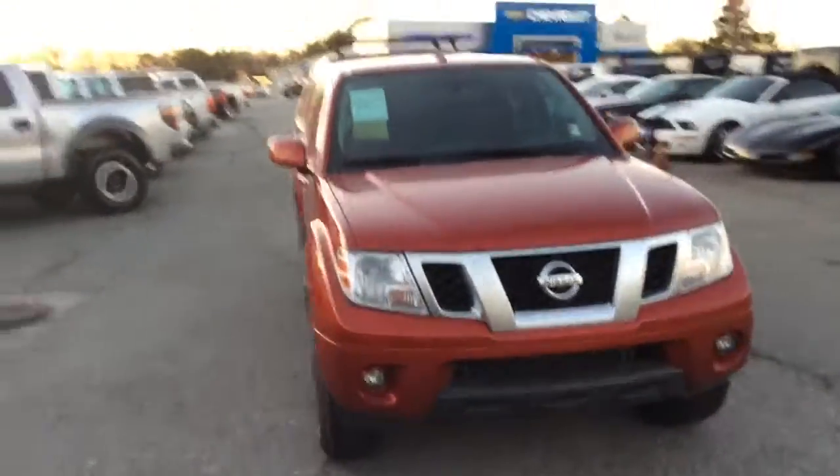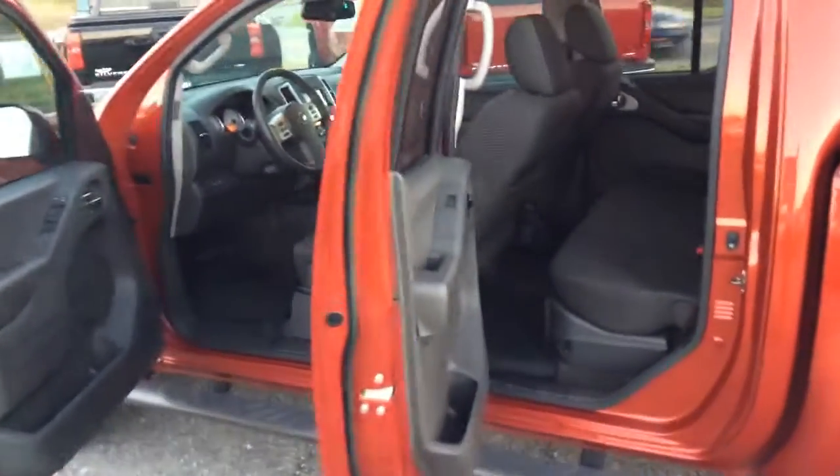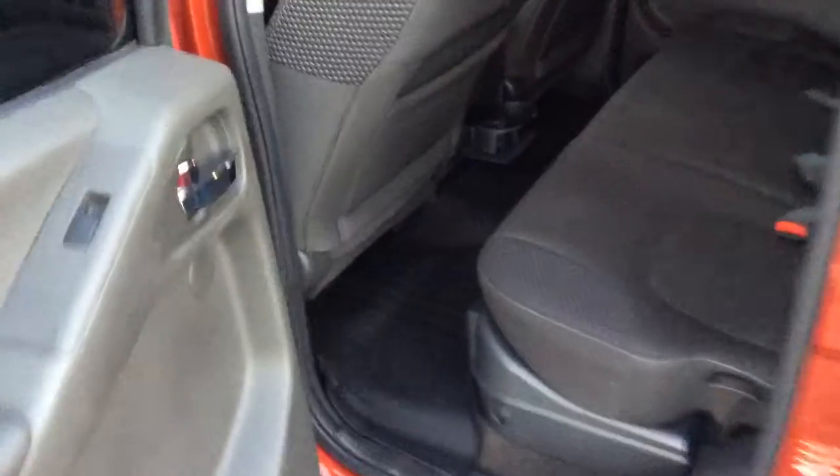Alright, very nice vehicle. Now we're just going to take a quick look at the interior. As you can see here, this vehicle is in really great condition. This is a double cab.